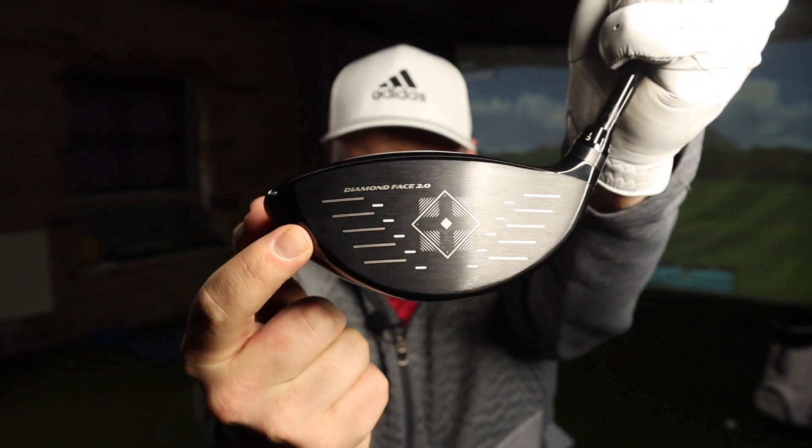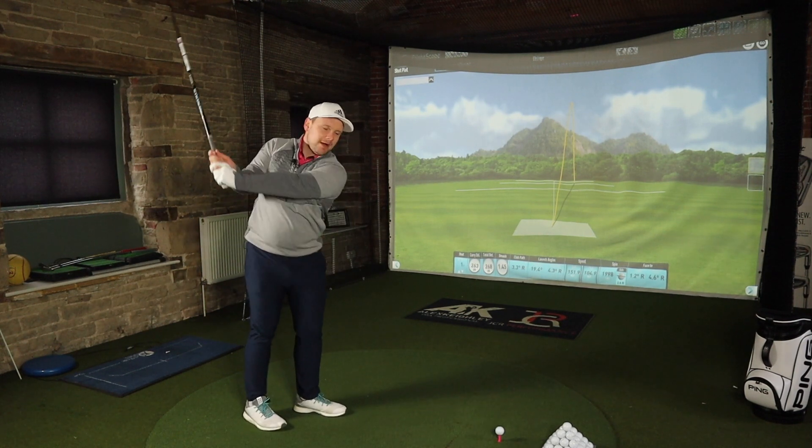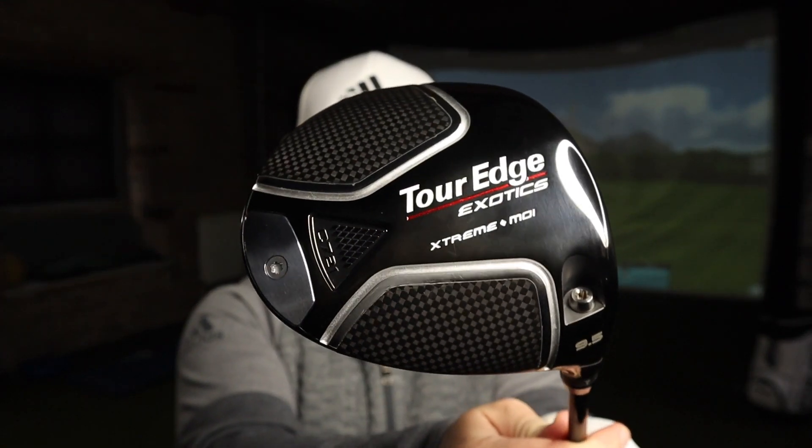I haven't mentioned yet the Diamond Face 2.0. If you've seen my previous Tour Edge Exotic driver reviews, you'll know we had the diamond face — this is Diamond Face 2.0, so it's got to be better. The title of this video will be something about this scaring the big boys — stealing golfers away from Titleist, TaylorMade, Ping, Callaway. Tour Edge is a brand tour players use, and looking at this club, it just looks different in a good way.